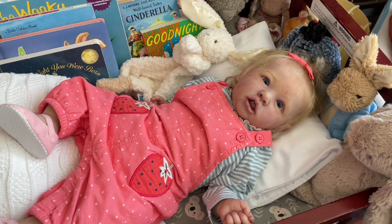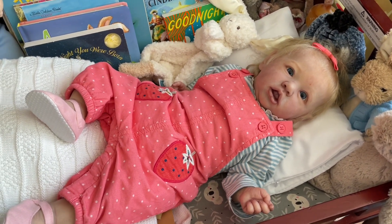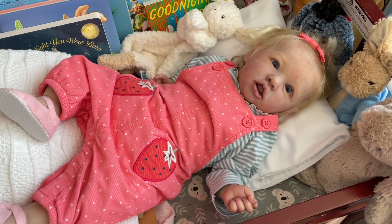Hello friends, it's Shara. Thanks so much for stopping by. Happy Theme Thursday! The theme this week is dots and stripes and the alternate is gingham.